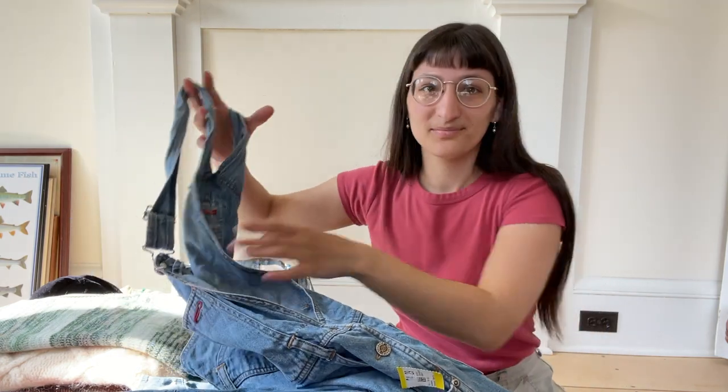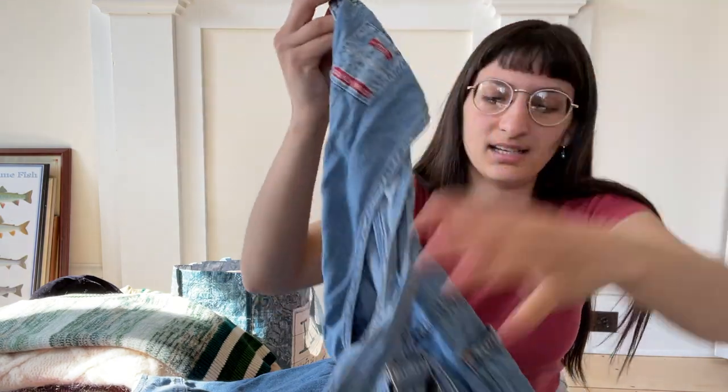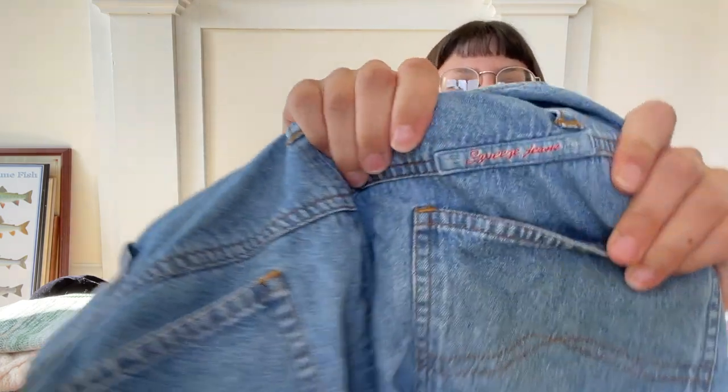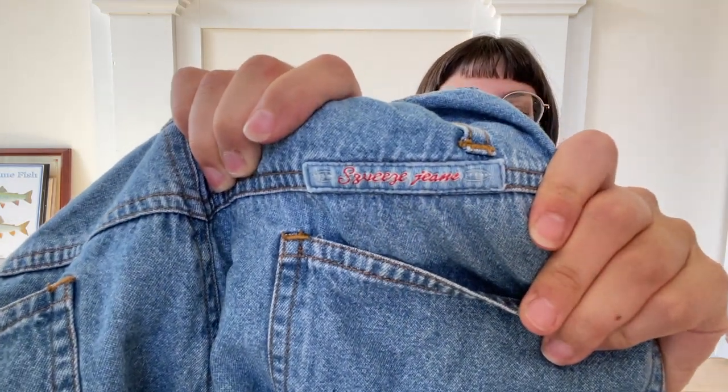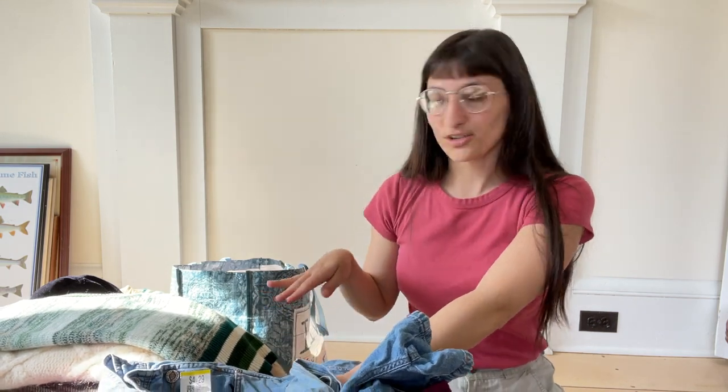They're that brand called Squeeze — literally called Squeeze jeans. Those are so cute. I'm so excited to get those listed and do a little denim jeans and shorts drop soon.